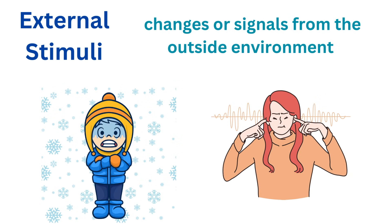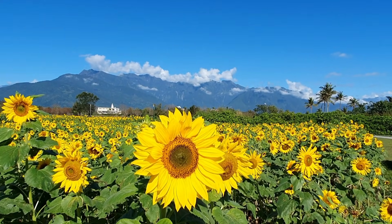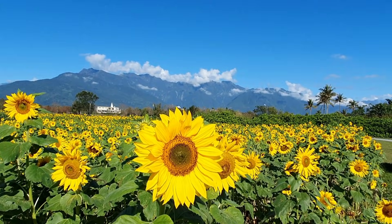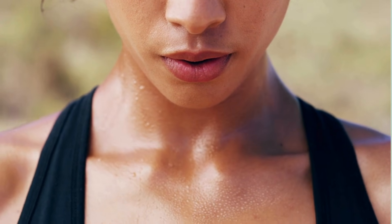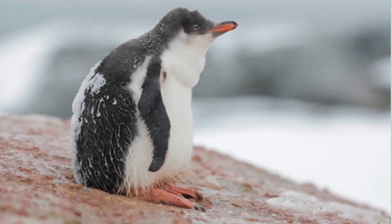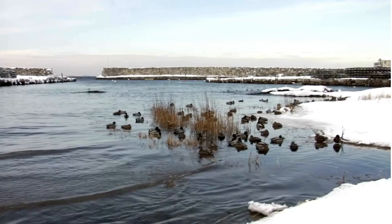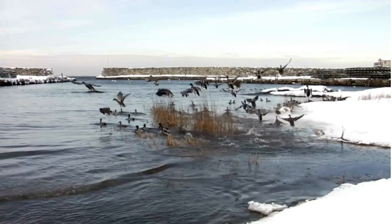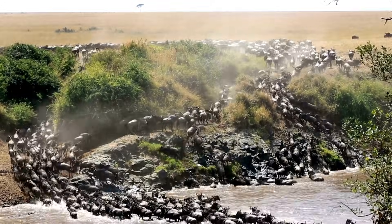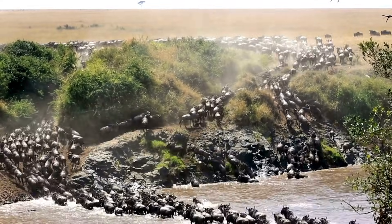External stimuli are changes or signals from the outside environment. These include things like light, temperature, and sound. For instance, plants grow towards light because they need sunlight for photosynthesis, the process that helps them make food. Animals, including humans, react to changes in temperature by sweating when it's hot or shivering when it's cold. These responses help them regulate their body temperature and stay comfortable. External stimuli can also include danger, where animals might flee from predators or humans might jump if they hear a loud noise. By reacting to both internal and external stimuli, living things can adapt to their environment, stay balanced, and survive in a constantly changing world.